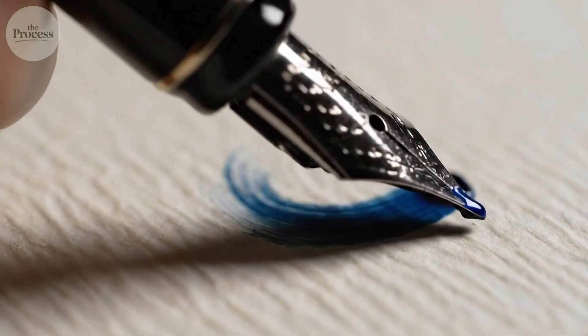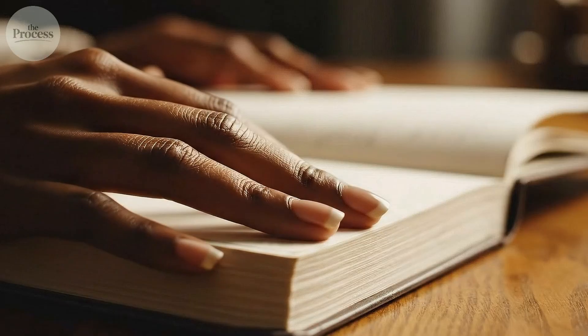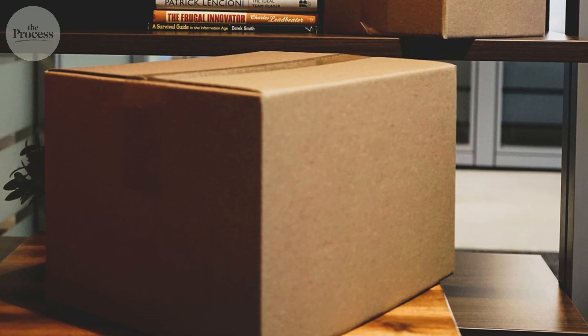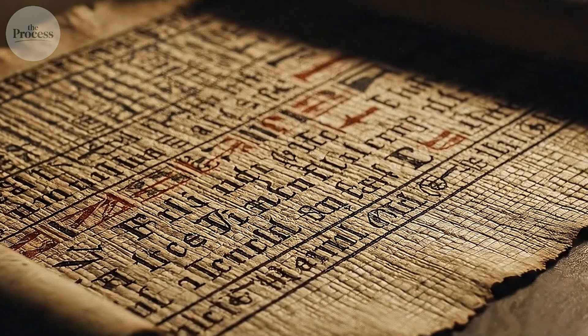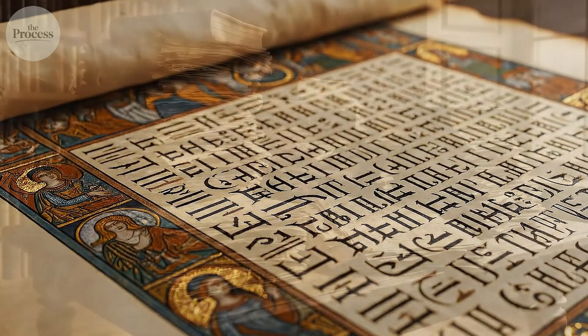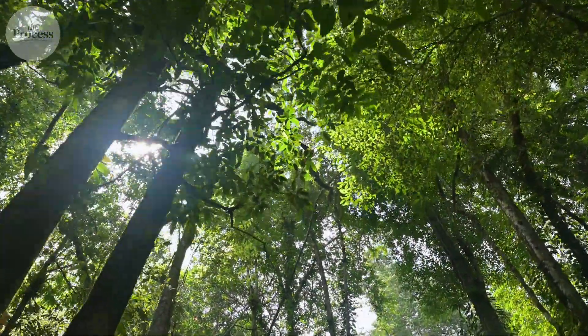The surface you're writing on has been humanity's memory for 2,000 years. That notebook, the receipt in your pocket, the cardboard box in the corner — they're made from trees torn apart, fiber by fiber, then reassembled into sheets so thin you can see light through them, yet strong enough to carry knowledge across centuries. Here's what nobody tells you.